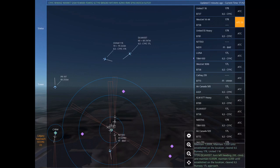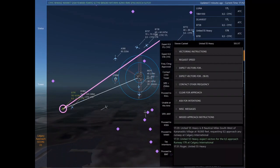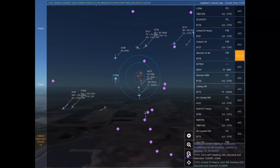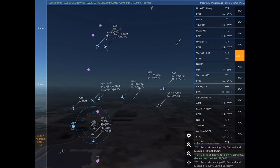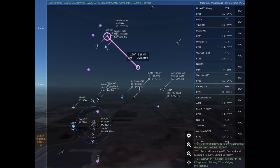Lima Uniform November Alpha, expect vectors for the ILS approach Runway 17 left at Calgary International. November 77 Delta Oster, proceed on course to Keflavik International. Lima Uniform November Alpha, turn left heading 240, descend and maintain 11,000.